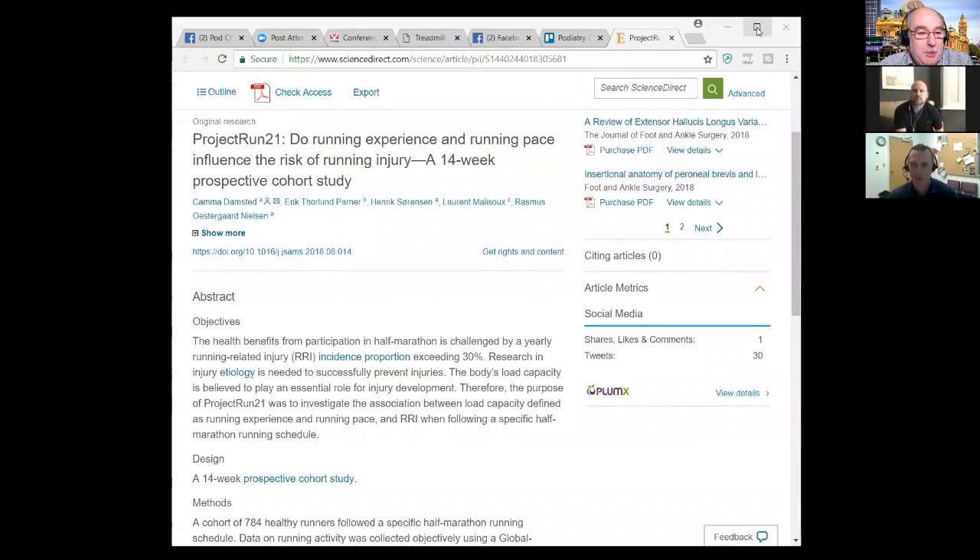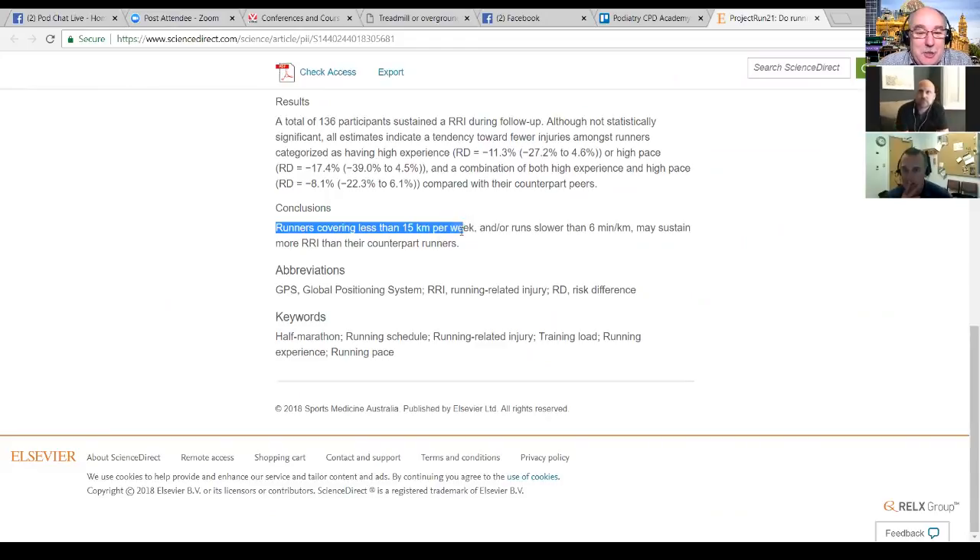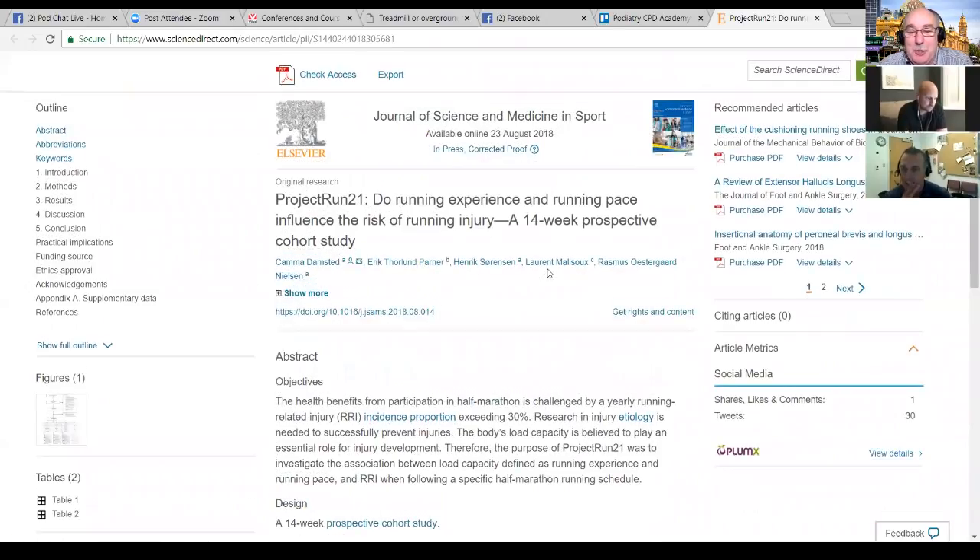There was a study a couple of weeks ago — Project Run 21 — which found that runners covering less than 15 kilometres per week may sustain more running-related injuries than their counterparts. That surprised quite a few people on social media. One interpretation is that if you're only running 15 km per week and you add three or four extra kilometres for a pub run, that represents a pretty large percentage increase in your weekly training volume.